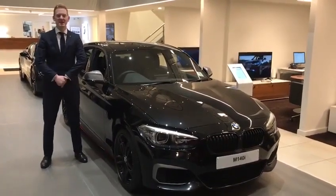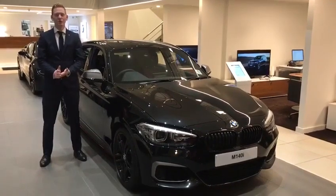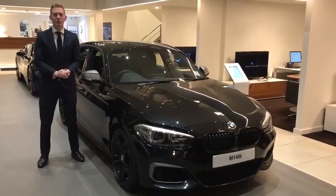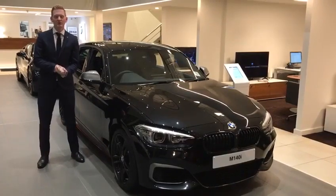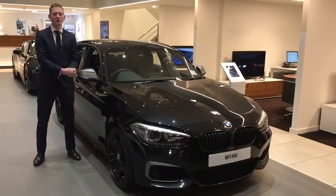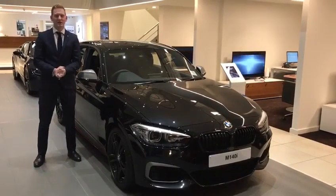Hi there, my name is Lewis and I'm Cel Zeckner here at Cotswold Co for BMW. Hope you all well.